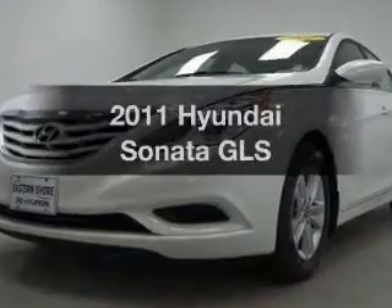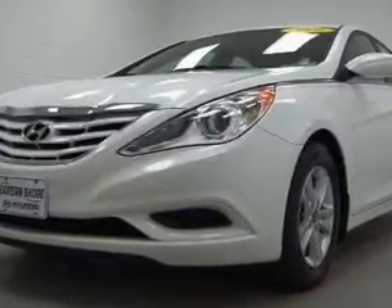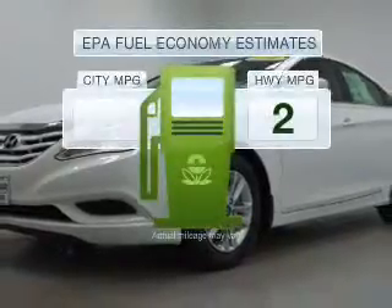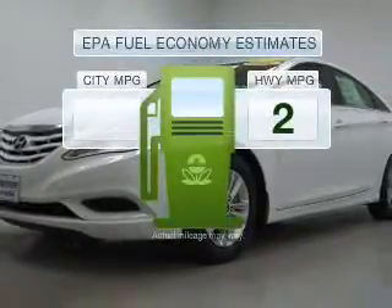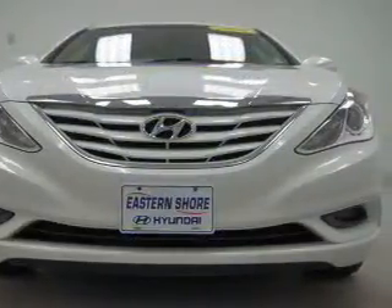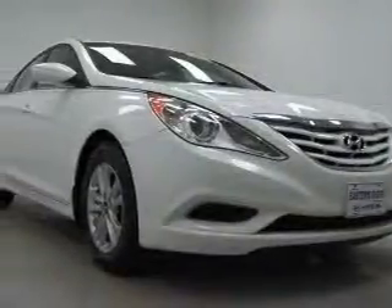Get noticed in this 2011 Hyundai Sonata. This is the set of wheels you've been looking for. Run all over town and back home again without worrying about filling up when driving this fuel-efficient ride, with an efficient four-cylinder engine connected to a smooth-shifting transmission.